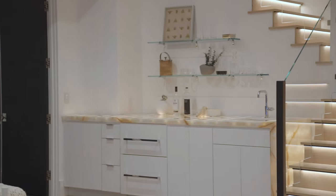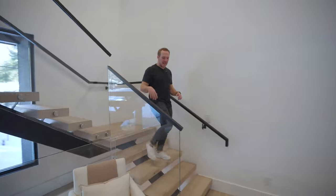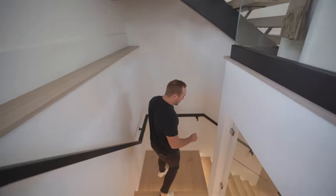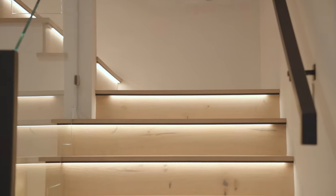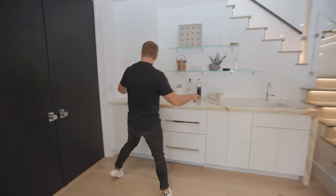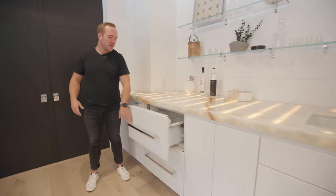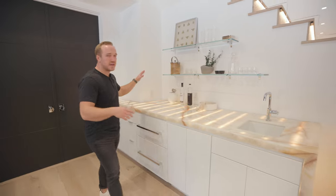We're going to head downstairs and check out the entertainment room. Just when you thought this staircase couldn't get any better, it actually continues on to the bottom level. Another detail to notice is the accent lighting under each step — just another little detail that makes this house so special. Stepping down into the entertainment space, check out this bar. It has a mini refrigerator, icebox, wet bar, and shelves for all your drinks.